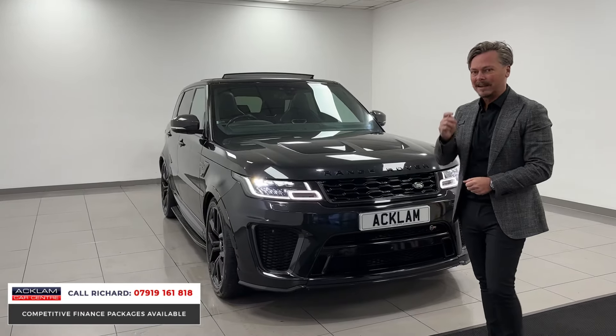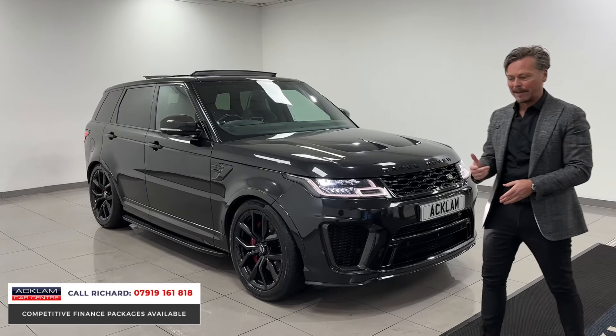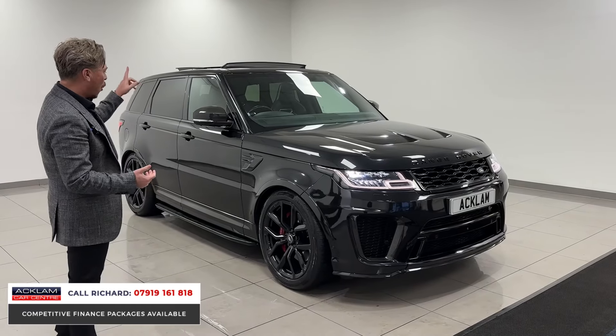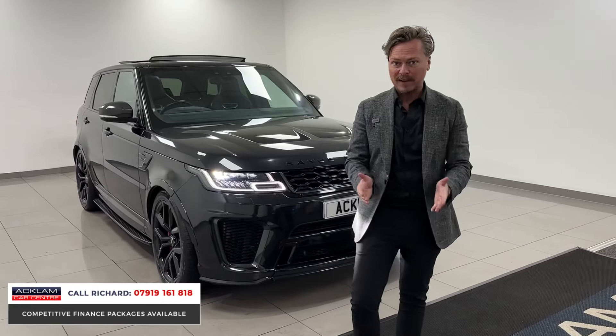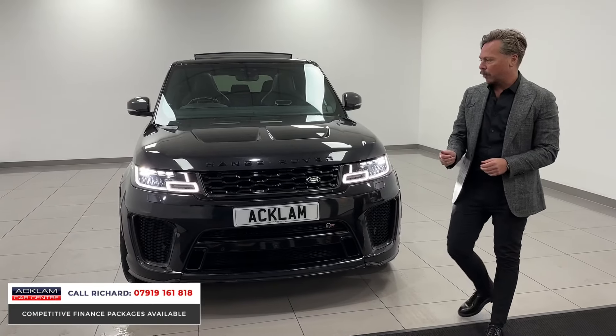It's on an 2018 18 registration, it's done 44,000 miles. It's got the carbon exterior pack, carbon interior pack, carbon bonnet — non-exposed, you'll see that in the scoops — 360 camera, 22-inch wheels, opening sunroof, steps, in Santorini Black with a black interior. If you're looking for a fast four-wheel drive, five-litre V8, 575 horsepower vehicle, this is it.